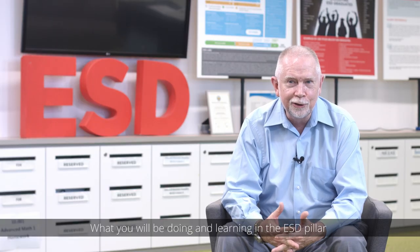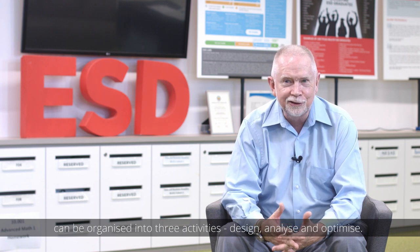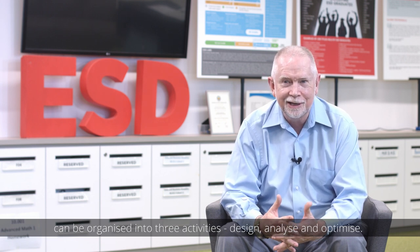What you will be doing and learning in the ESD pillar can be organized into three activities: design, analyze, and optimize.